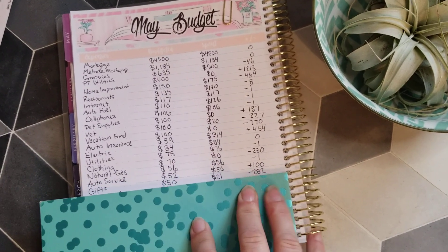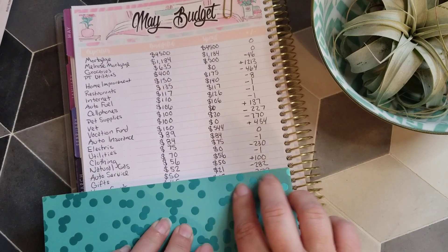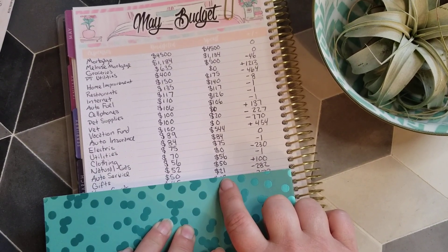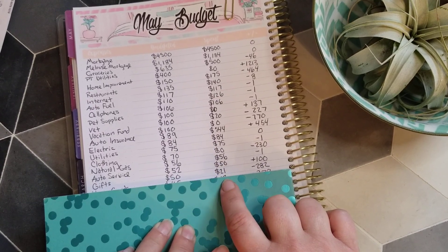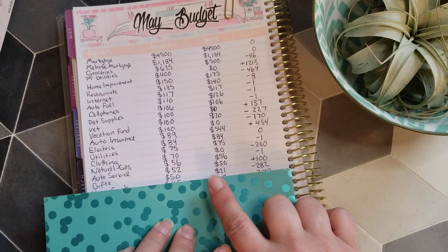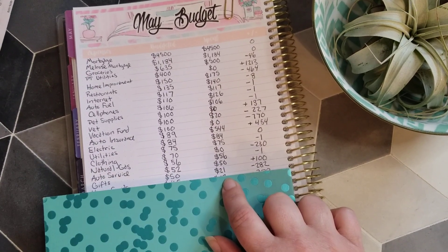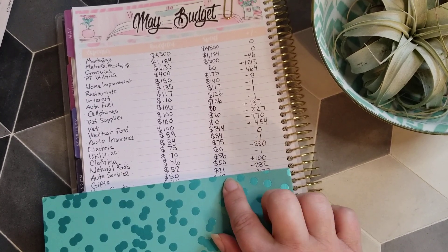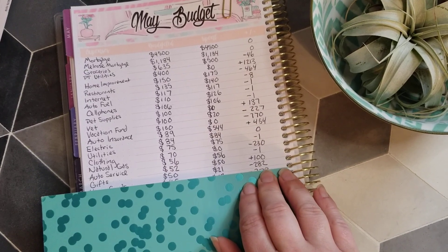For gifts, the budget is $50 and I spent $21. I had a Groupon to get my hair done but couldn't use it, so I exchanged it for a car detail Groupon, which cost a little bit more — hence the $21. So now I have $282 left for gifts.